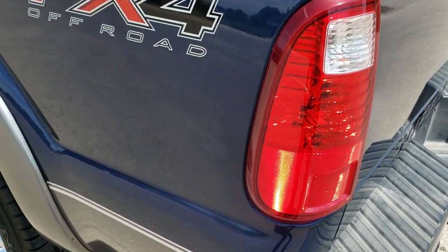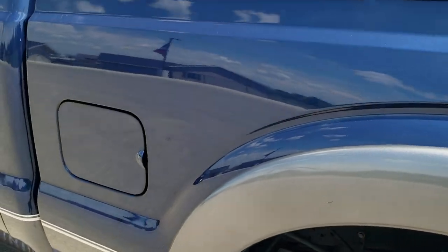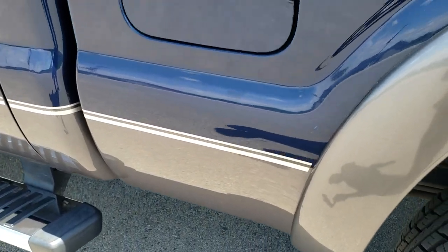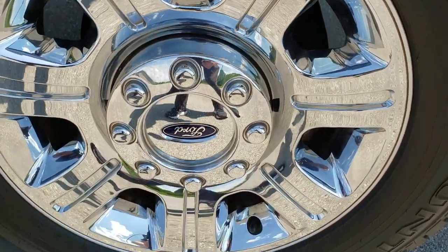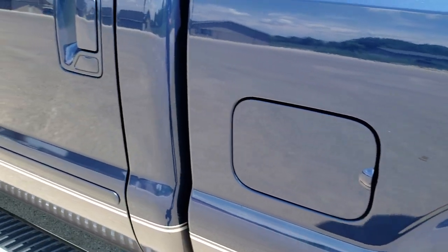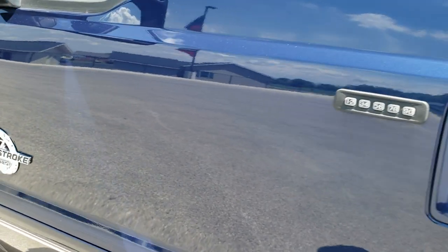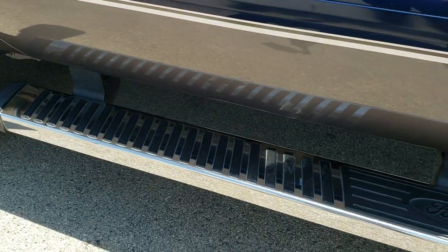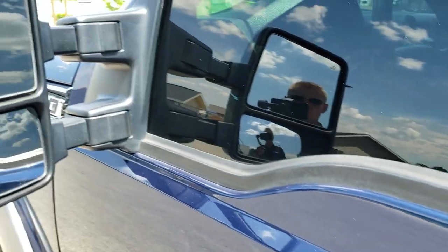As you go down the driver's side, very clean as well. The FX4 sticker is in nice shape. This back rim is in excellent condition too — no scuffs or scrapes. It does have the driver's side door code entry, the factory chrome step bars in nice shape, and you do get the power scope mirrors.